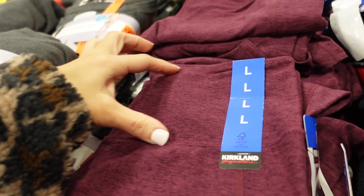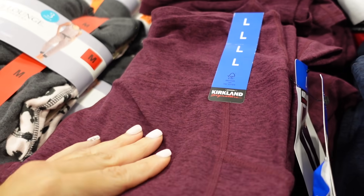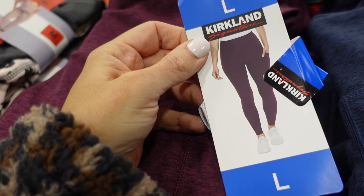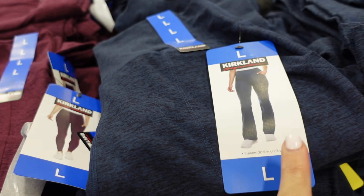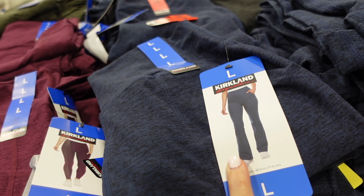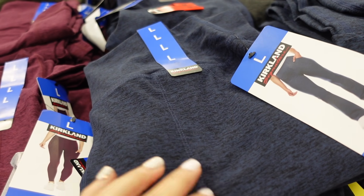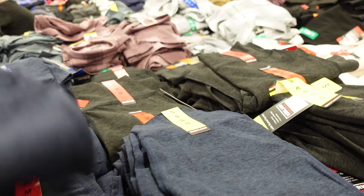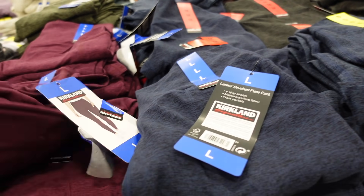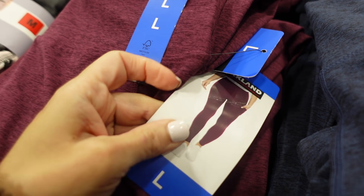Flared leggings from Kirkland. These have that thicker waistband, super soft and stretchy material, fitted through the leg. They have a skinny option and also the new flared leg style — 30.5-inch inseam with a side pocket. In blue, also comes in charcoal. They're $16.99.